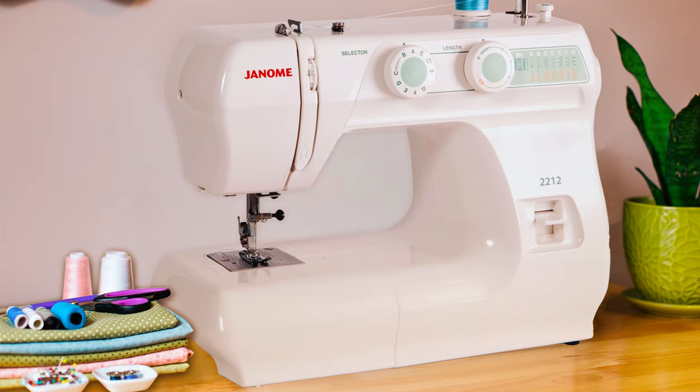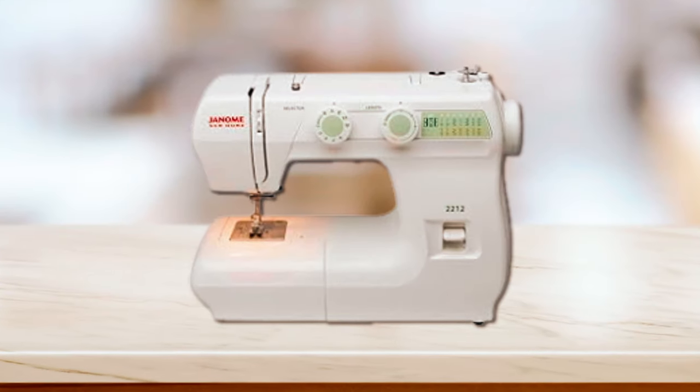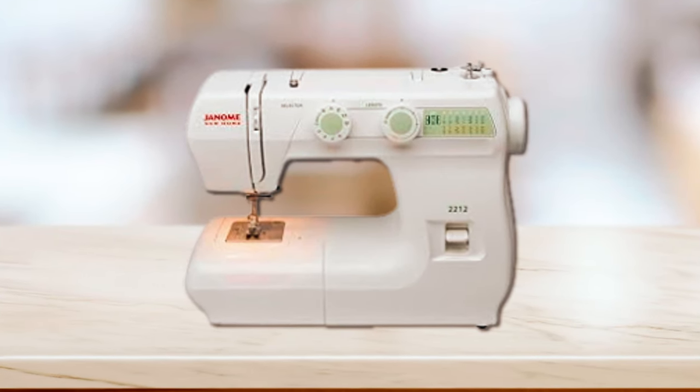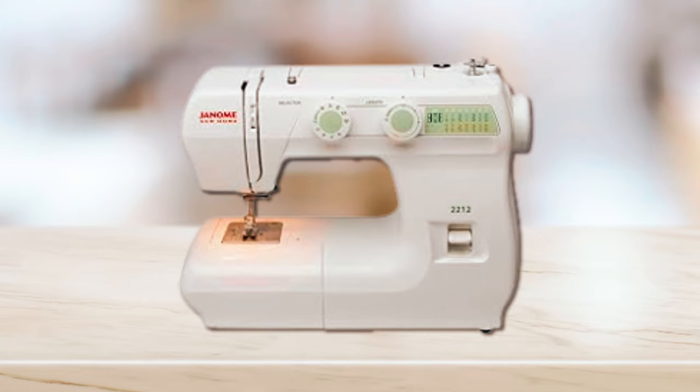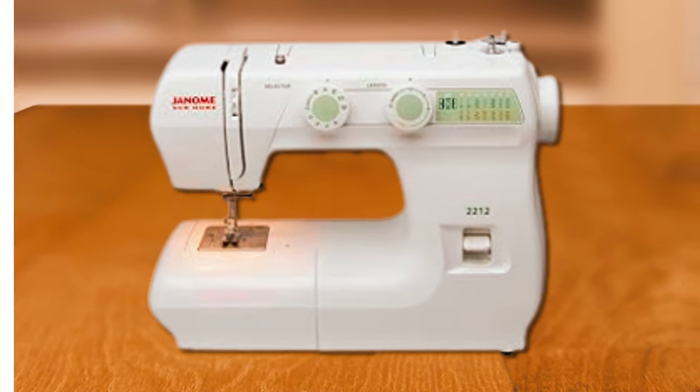Lightweight and straightforward, it includes essential features like reverse stitching and a stitch chart. The removable storage compartment transforms it into a free arm for tasks like sleeve sewing or hemming, making the Janome 2212 a dependable choice for those new to sewing.